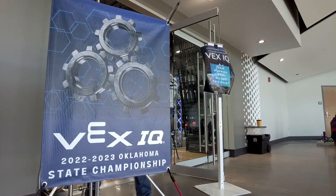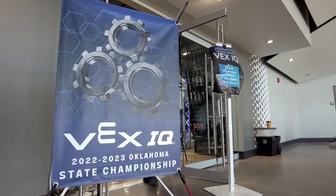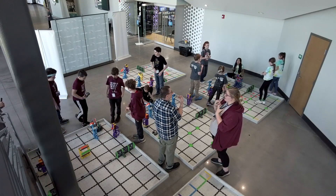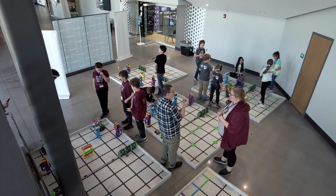VEX is the competitive side of the classroom. When they're in the classroom, students are learning the fundamentals of robotics — how robots work, what gear ratios are, how to program — and they take all of that knowledge and information and apply it to peer competition. My title is STEAM teacher.